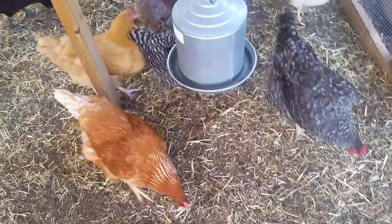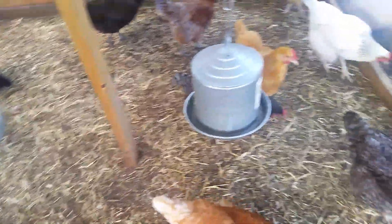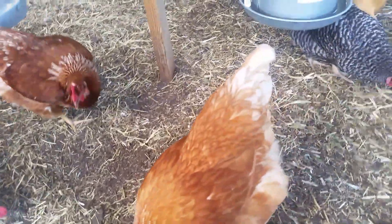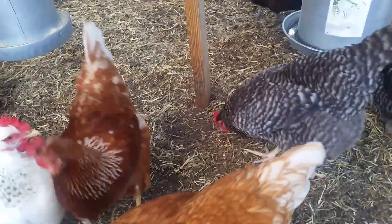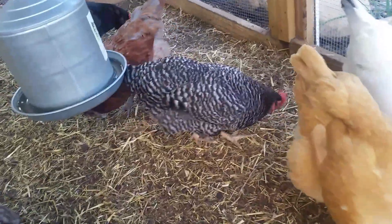I found out it's fowl pox, which was interesting. If you don't know what to even look up because you're not sure what it is, hopefully this video will help you understand what's happening. It does go away in a few weeks and then they're back to normal. You may have a decrease in egg production during the time that it's happening, but no big deal — they may not eat as much. But honestly, mine kept eating and drinking with no real decrease in egg production. I noticed a couple of them laying a little bit less, but nothing horrible. They're all eight months old now and doing well.